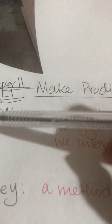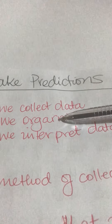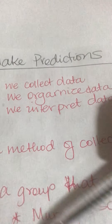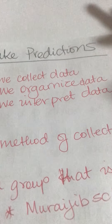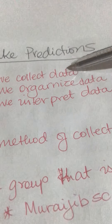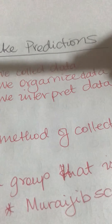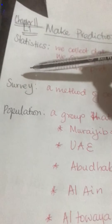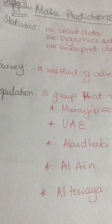When we have statistics, we have to collect data, organize the data we've collected, and be able to explain what the data represents — what does it mean. So once you've collected the data, you must organize it, and then you interpret it. How do you collect the data? By conducting a survey. So how do you make a survey?